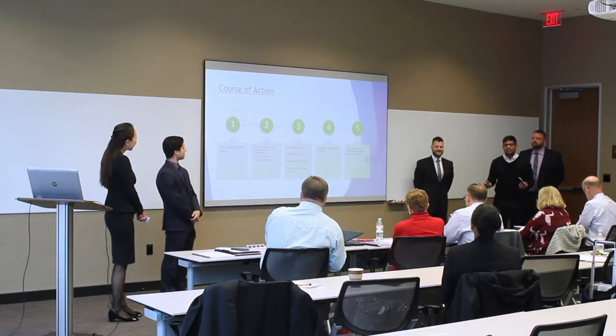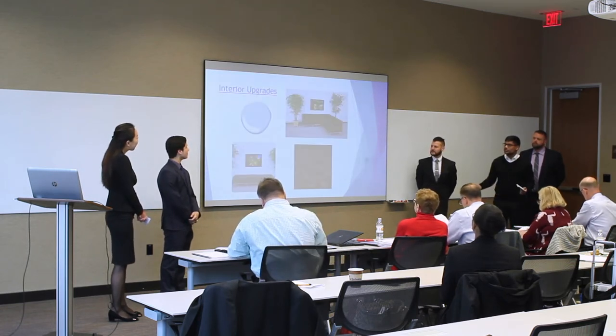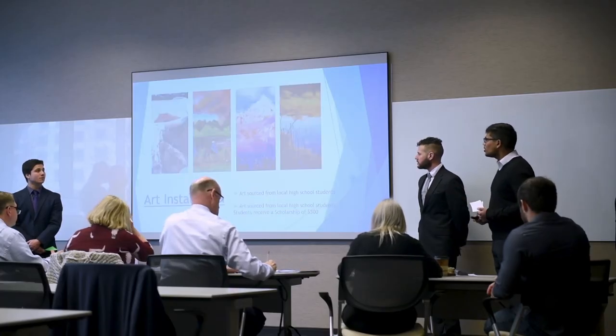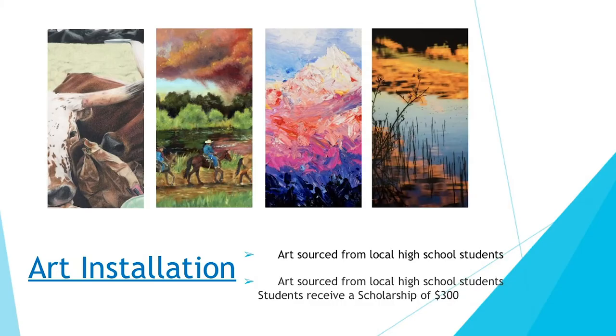Interior upgrades include painting hallways a light gray color, placing benches on all five floors, and re-carpeting two floors to match the other three. For art installation, a local high school art contest will be held, offering $300 scholarships for every two accepted pieces. Ten pieces total across all five floors—two per floor—will be cycled out annually, making this a recurring but community-engaging cost.